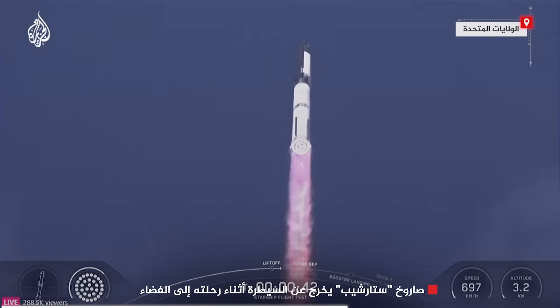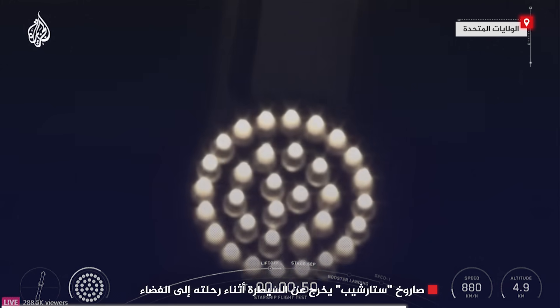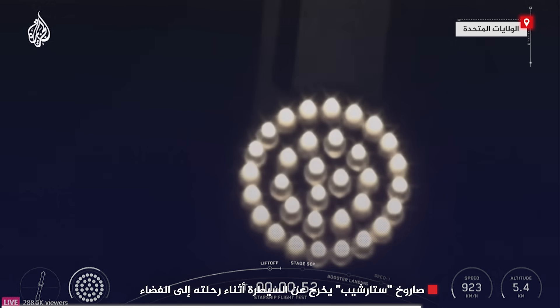T-plus 40 seconds, it's one hell of a sight from here. We see it marked right over top of us. We see 33 out of 33 Raptor engines lit on Super Heavy as it starts to ascend skyward.